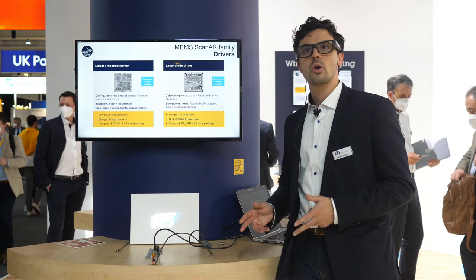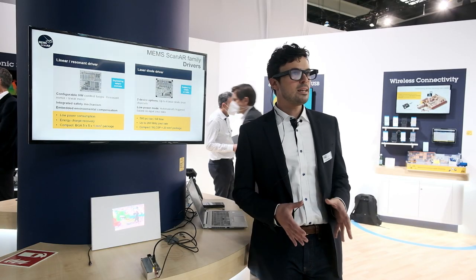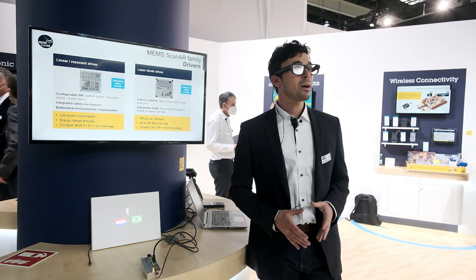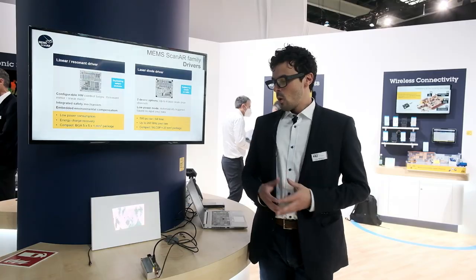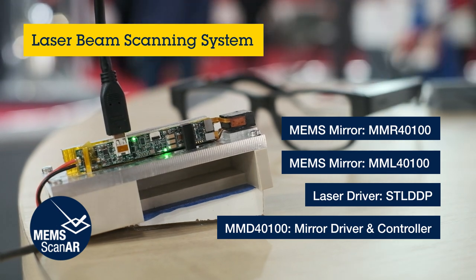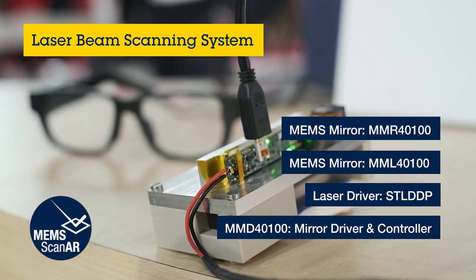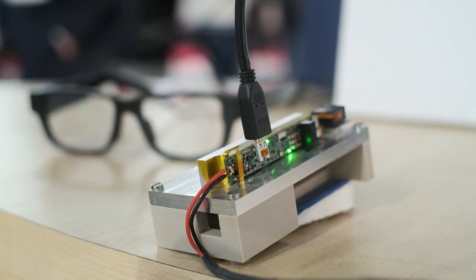Today what I want to show you here is how ST is meeting and exceeding all the market requirements to enable augmented reality wearable devices. What I'm showing you here is the smallest laser beam scanning reference design which also matches the power consumption requirements to enable augmented reality.